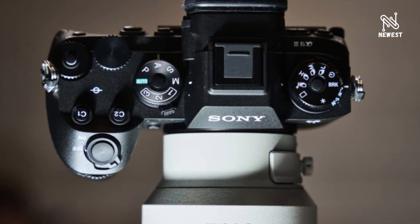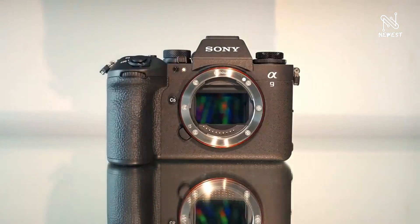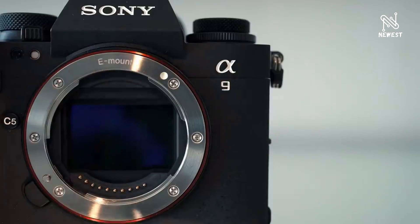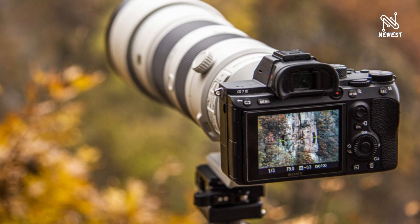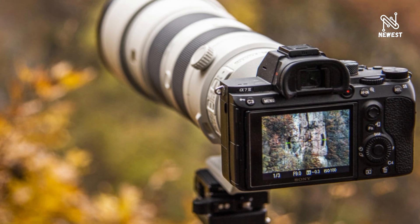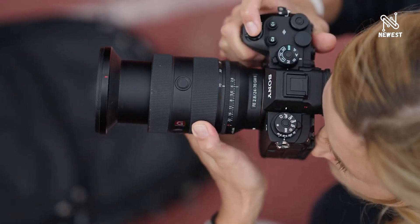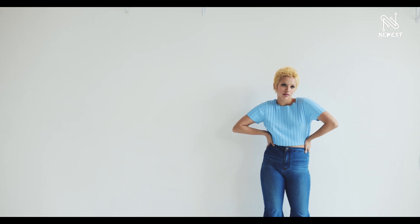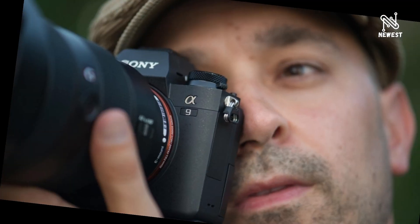S-Cinetone was developed through the refinement of the VENICE high-end cinema camera and makes human skin tones and subjects stand out beautifully, producing natural highlights. The Alpha 9 III includes the latest video features including rich gradation performance and S-Log 3, and when in log shooting mode, it can display and reflect the user's favorite imported LUT (look-up table). The Alpha 9 III is also compatible with the mobile app Creators' App for video creators.